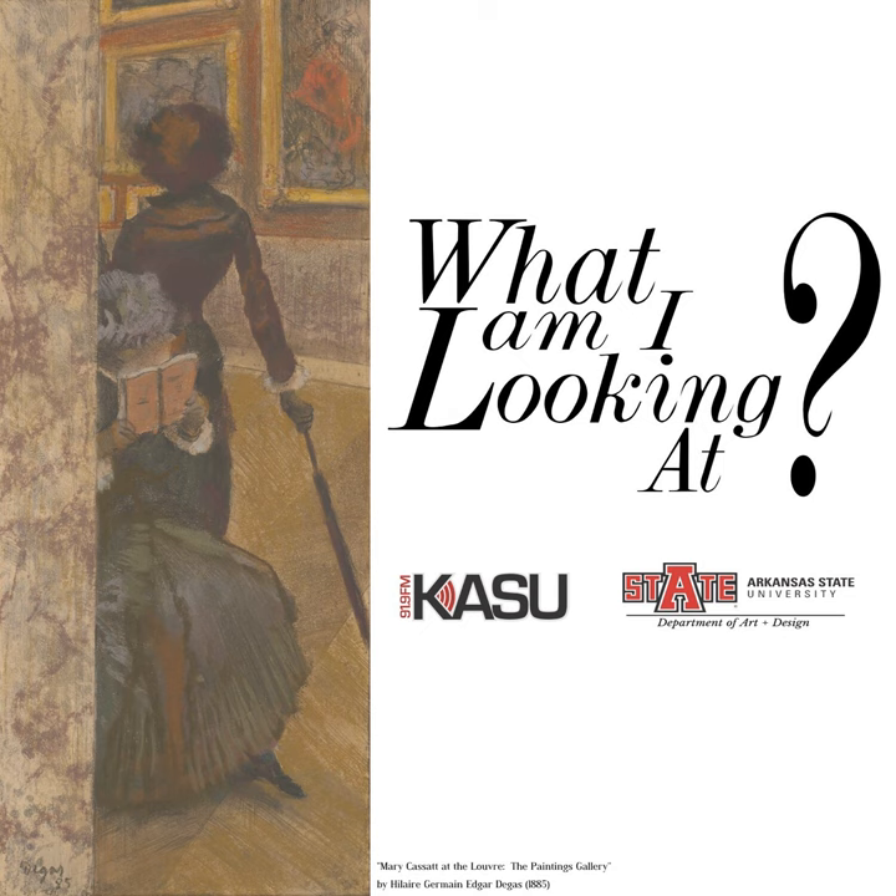Welcome to What Am I Looking At?, a podcast from the Department of Art and Design at Arkansas State University. My name is Dr. Katherine Baker, and I'm a professor specializing in the history of medieval and early modern art. Throughout this series, each presenter will be giving you insight into works of art from across history that are in some way unusual, sometimes strange, sometimes hard to understand. So let's get to today's dive into the visual world on your radio.